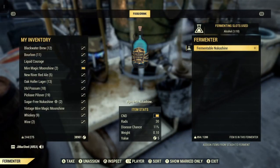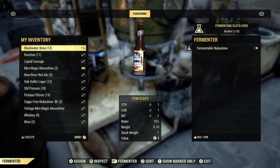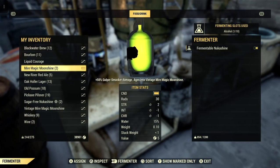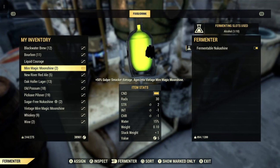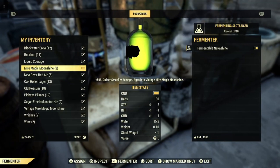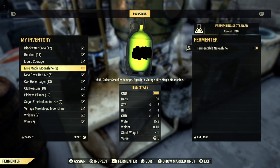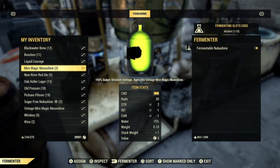As you can see, there's the fermentable nukashine I put in there from the last video, which I posted maybe about a half hour ago. In my inventory is the fire magic moonshine — I have two of them, but you saw me pick up one just to show you where it was.